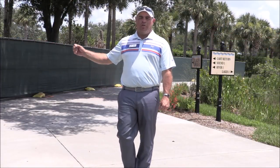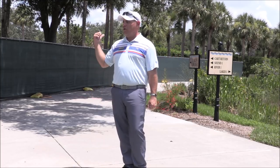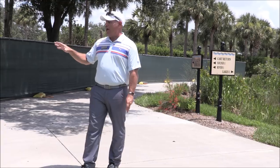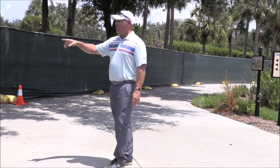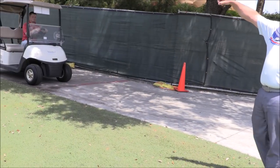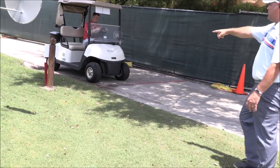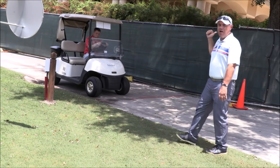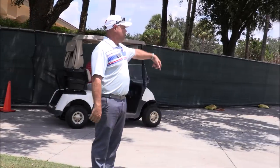Now I'm standing in the area where the three cart paths tend to merge as you're coming off of Lakes No. 9 or heading over to Lakes No. 1. We're going to have everybody be extra careful here. We're going to put up some temporary stop signs. Right over here, coming from behind the clubhouse, you see Kurt here. He's making his way over to Lakes No. 1. We put a temporary stop sign right here, so all carts would have to stop before proceeding on to Lakes No. 1, as you see Kurt doing right now.